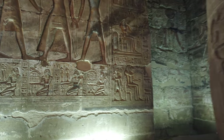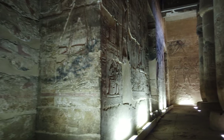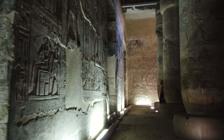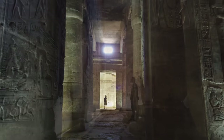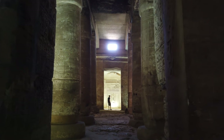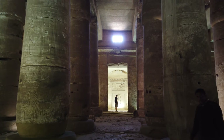Abydos has a special place in the sacred landscape of ancient Egypt as it was believed to be the place where Osiris was buried. Thus, Abydos was an important cult center for Osiris. A number of temples dedicated to him, all of which were located in one area, were built prior to the reign of Seti.